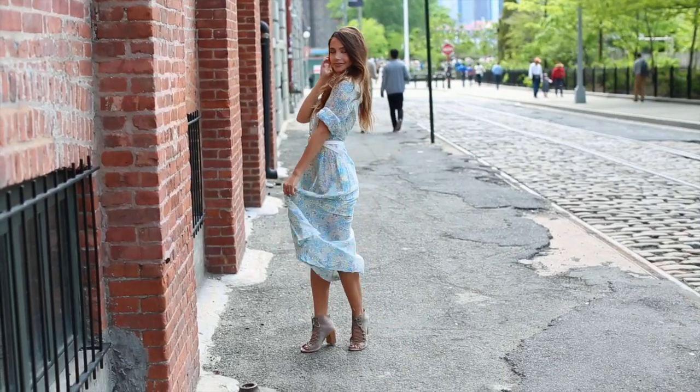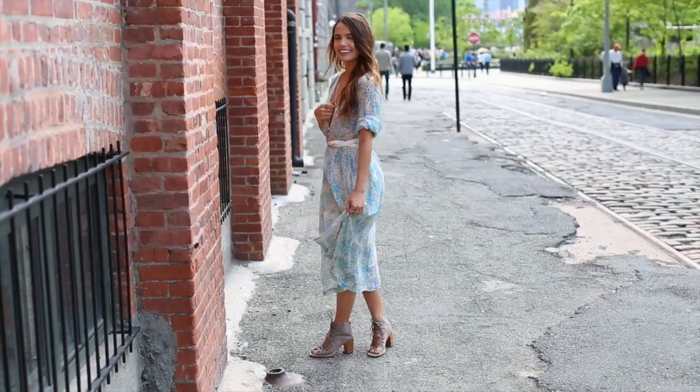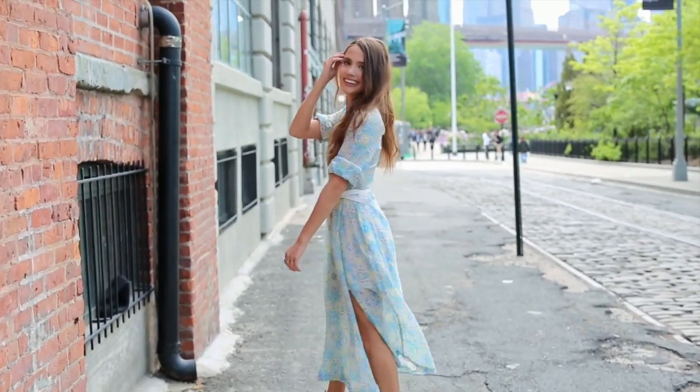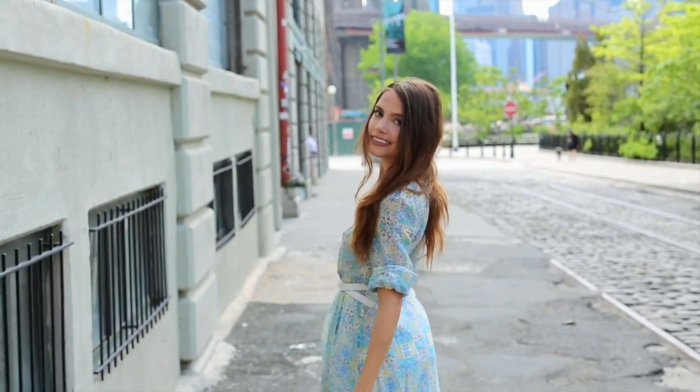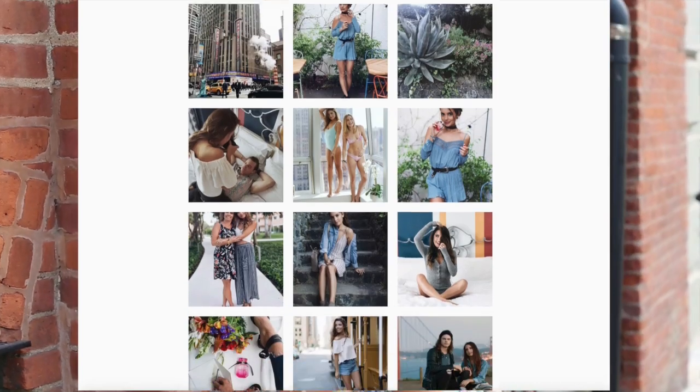For my outfit, I kept it super spring with a floral dress from Revolve Clothing, and my shoes are from Jeffrey Campbell — a super spring-inspired look. If you want to see more of my day-to-day outfits, go check out my Instagram. I post so many outfit pics there, so you'll be the first to know before YouTube. But that's my video for today — thank you guys so much for watching. If you liked it, give it a thumbs up and let me know in the comments what videos you want to see next. I'll see you in my next video. Bye!